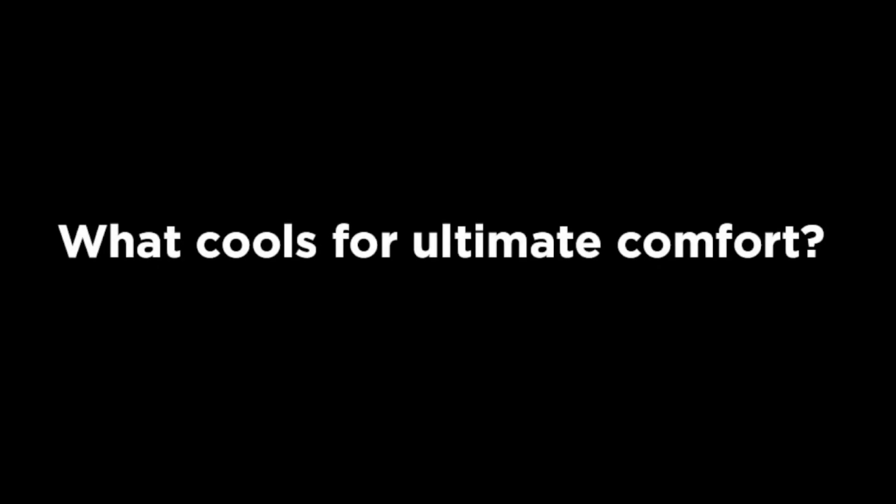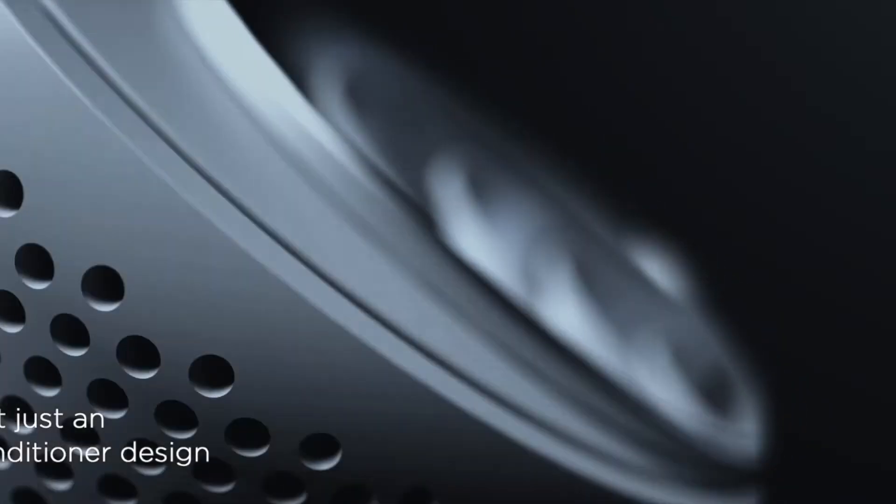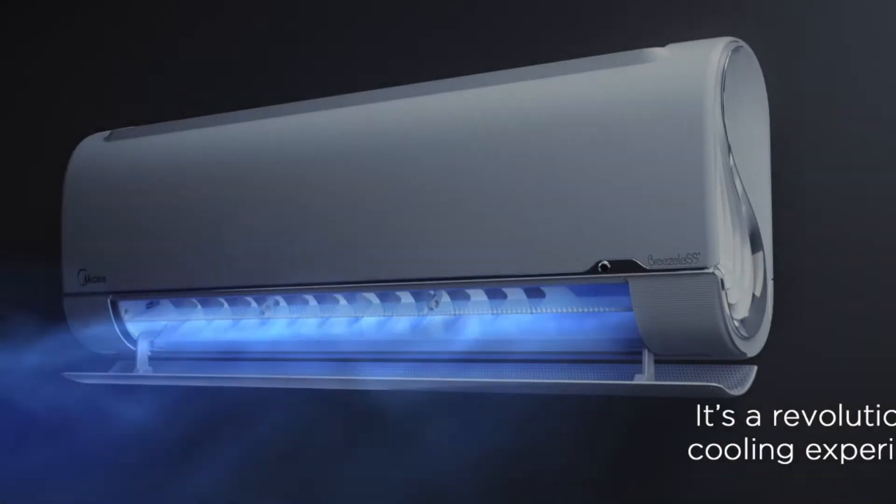What cools for ultimate comfort? The Breezeless. It's not just an air conditioner design — it's a revolutionary cooling experience.